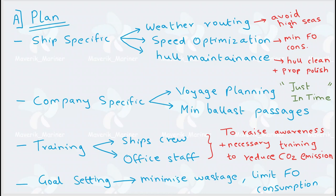The fourth part of planning is goal setting. In goals, your company generally sets targets: how to minimize fuel wastage, and how to limit fuel consumption so that wastage is minimum. The first three parts of planning — weather routing, speed optimization, hull maintenance — will make sure that you try to achieve the goal which is set in this fourth part.